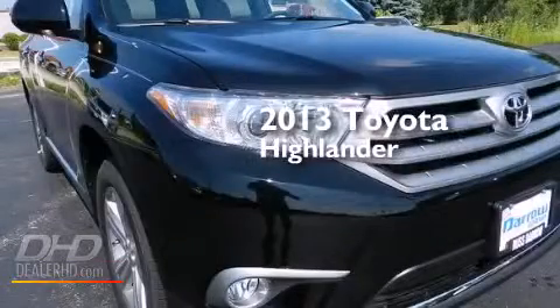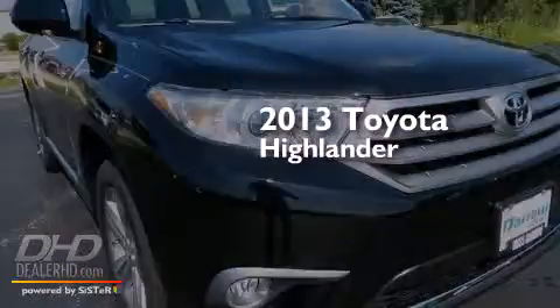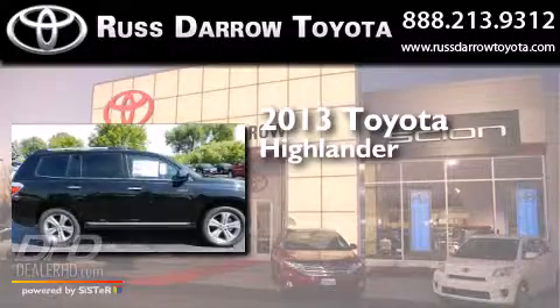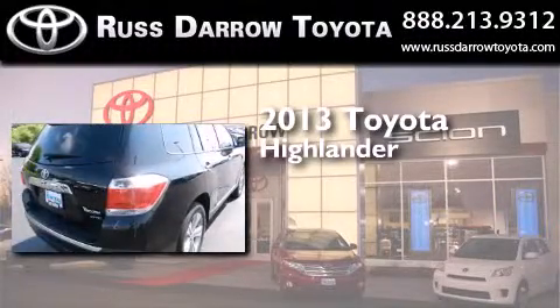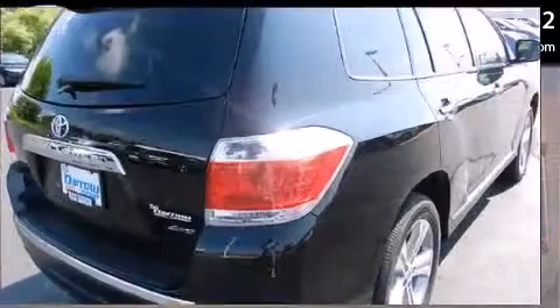This is a brand new 2013 Toyota Highlander. It has a 3.5-liter six-cylinder engine and automatic transmission and the added safety and control of four-wheel drive.